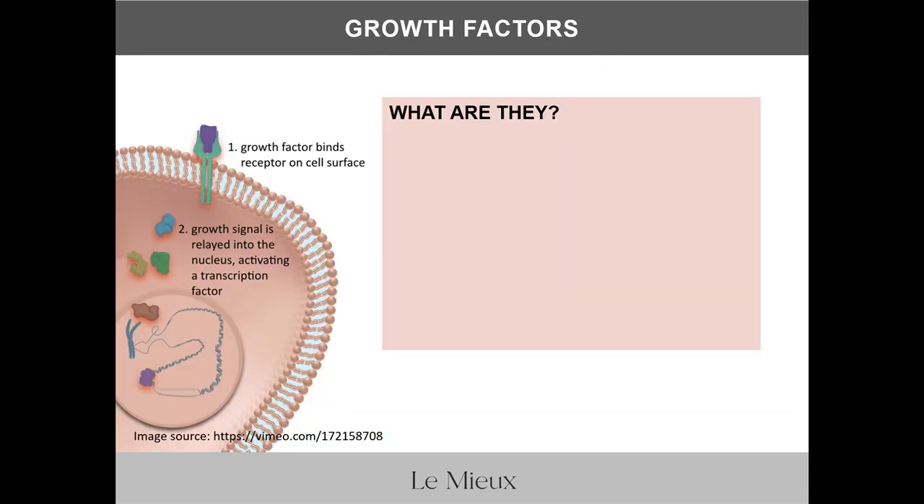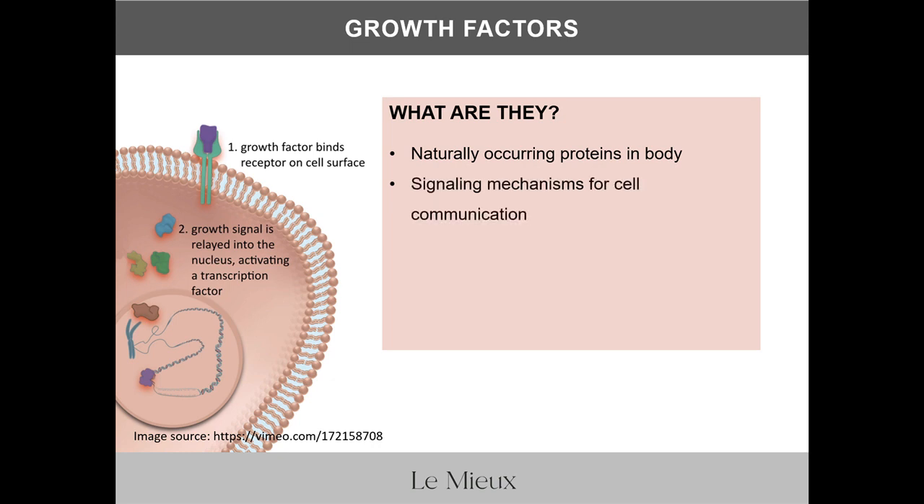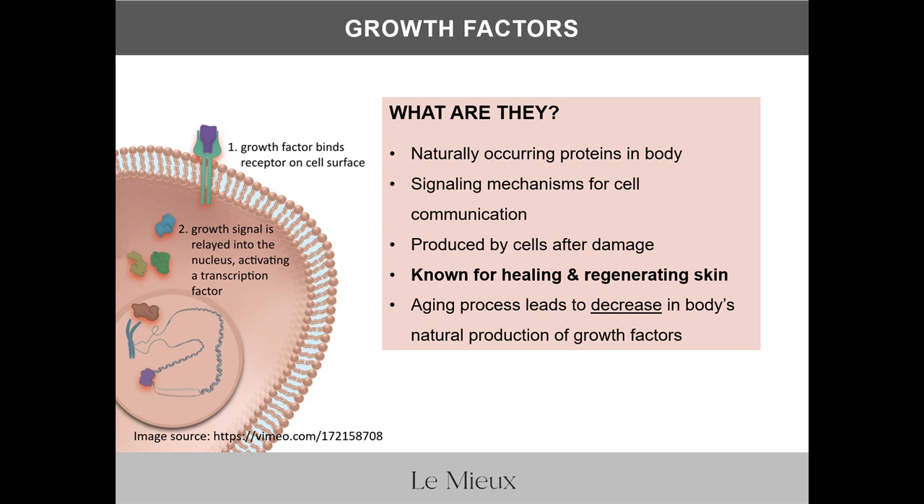The star of EGF DNA starts with the name EGF, or epidermal growth factor. Let's focus on growth factors in general. Growth factors are naturally occurring proteins in the body that function as signaling mechanisms for cell communication. After the skin suffers damage, skin cells produce growth factors, which are known for healing and regenerating skin. Unfortunately, the aging process leads to a decrease in the body's natural production of growth factors, which is why older skin takes much longer to regenerate and renew after damage.